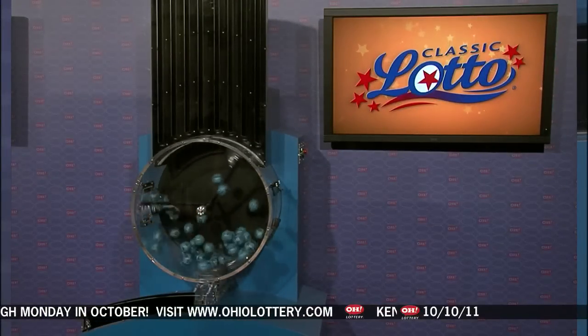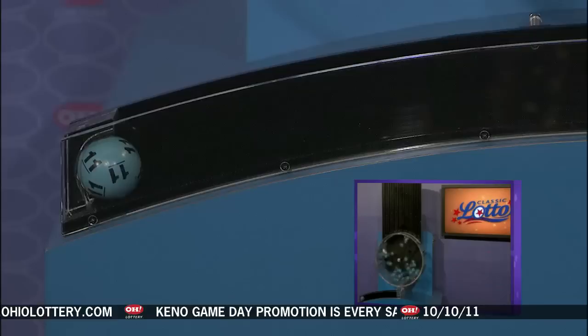Welcome to OhioLottery.com for tonight's Classic Lotto drawing from Monday, October 10th. Tonight's annuitized Classic Lotto jackpot is $48,700,000. Match 3, 4, 5, or all 6 of those numbers and you are a winner.